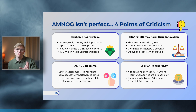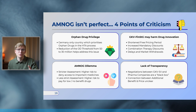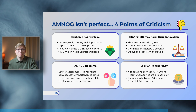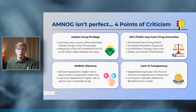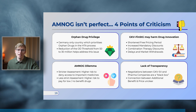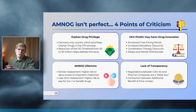Lastly, you can also criticize the AMNOG process for its lack of transparency. While the full dossiers and written communication all get published on the GBA website, the most important part — the negotiations with the GKV-SV — is closed off to the public. This leads to a black box situation where you do all this benefit assessment, come up with a benefit rating and certainty of evidence, but then you don't really get to see how this benefit rating translates into price.